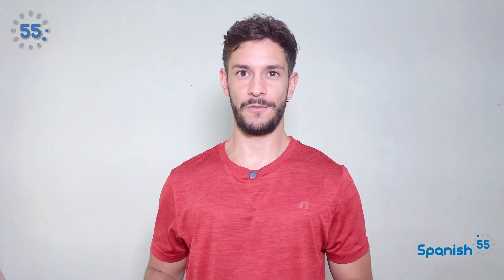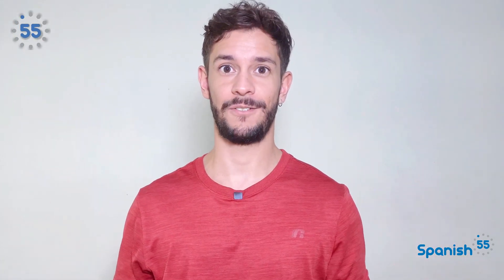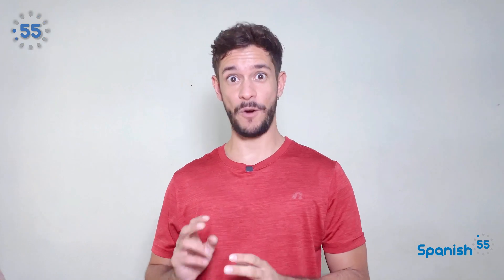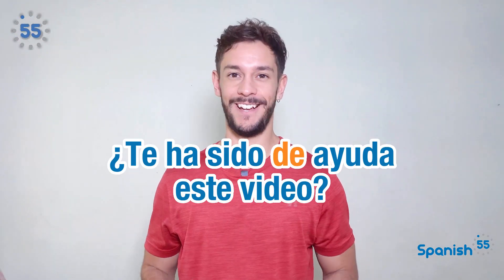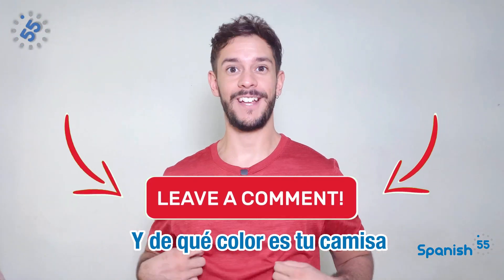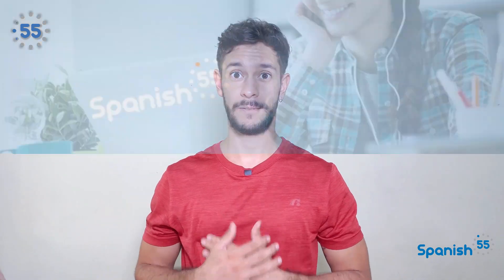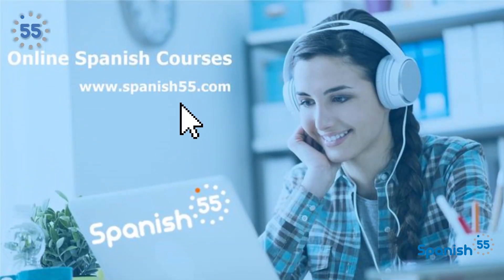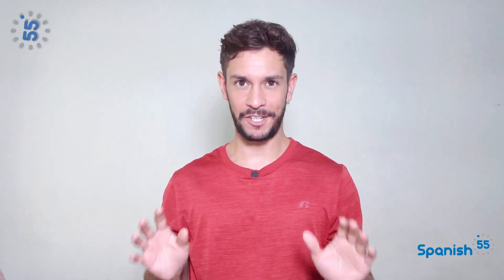Learning the various uses of de is essential for mastering the Spanish language. It is a very small word that plays a large role in communication. So next time you encounter de while learning or speaking Spanish, remember the different ways it can shape your expression. ¿Te ha sido de ayuda este video? Comenta en la parte de abajo de dónde eres y de qué color es tu camisa. In Spanish 55, we love seeing you growing and learning with us. Feel comfortable enough to get in touch with us if you need any personalized assistance or guidance — all of our tutors will be glad to help you out.